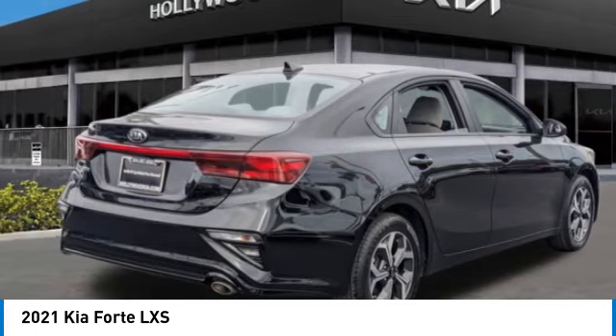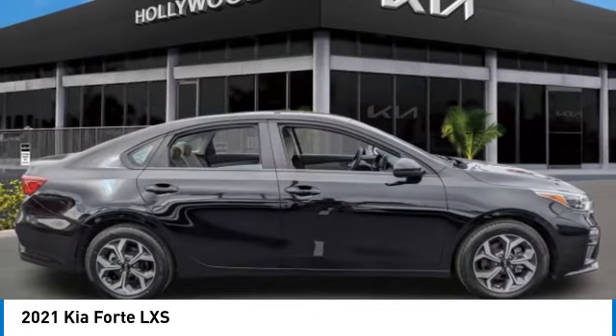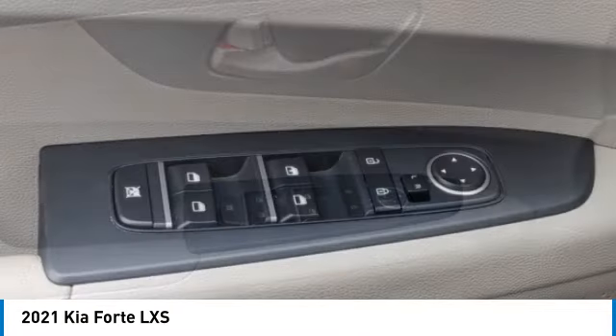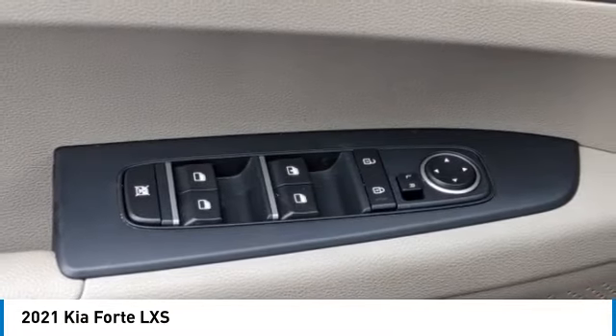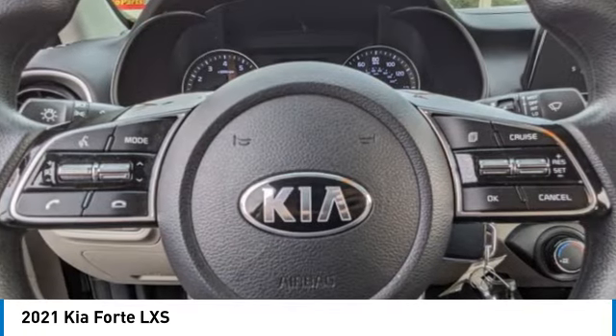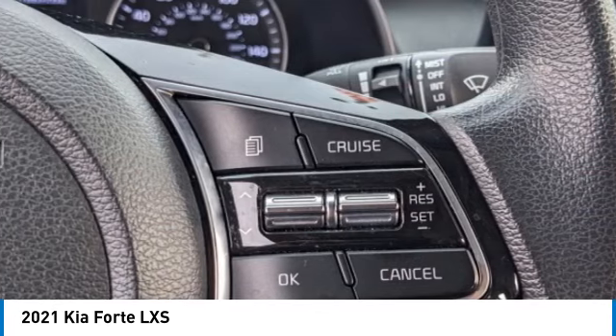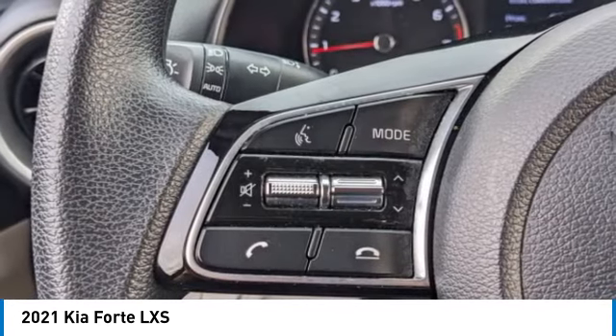Electronic stability control, brake assist, traction control, remote keyless entry, speed control, four-wheel disc brakes, front-wheel independent suspension, rear window defroster, security system. If you like it online, you'll love it in your driveway. Take it for a spin today.